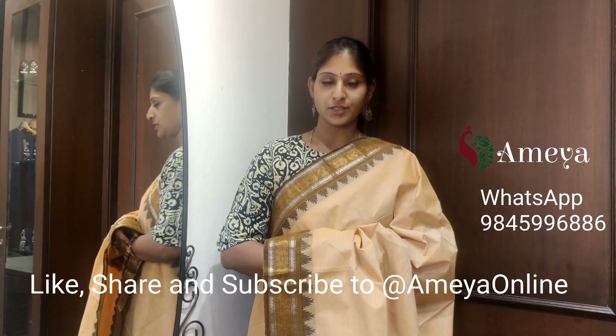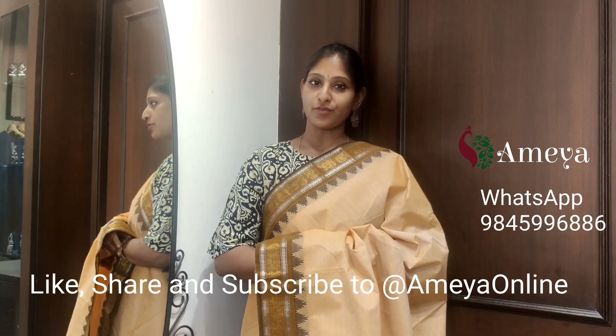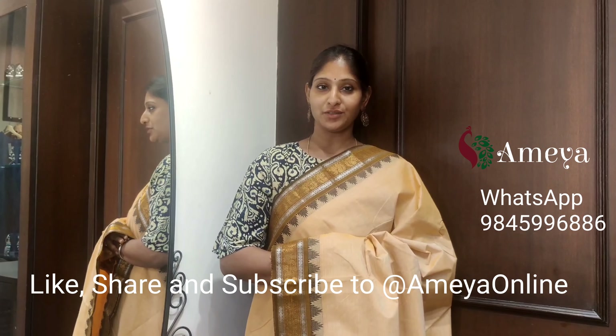For further updates when we upload new videos, please hit the subscribe button. We are Ameya Online on YouTube. You can also follow us on Facebook and Instagram — we are Ameya Online. Thank you for watching the full video. Happy shopping!